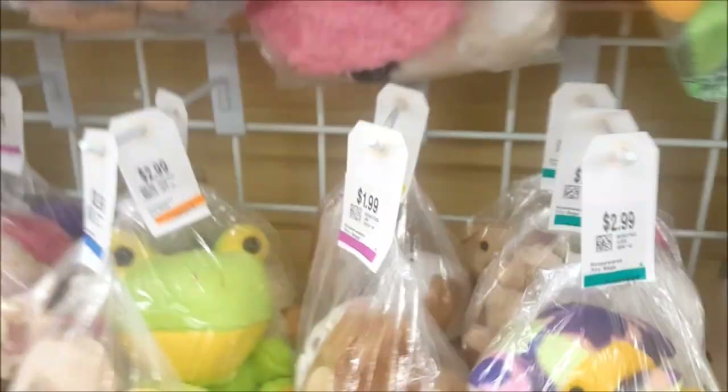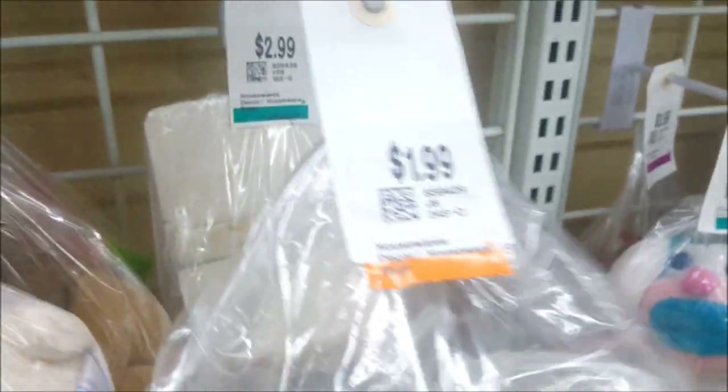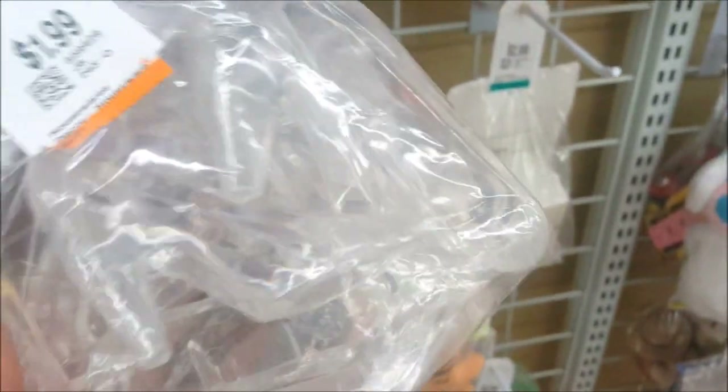Oh my gosh, guys — this is $1.99, this is a bag of clear high heel shoes. I don't know what I'll do with them, but for $1.99 I'm just going to put it in the cart and let's see what else is here.